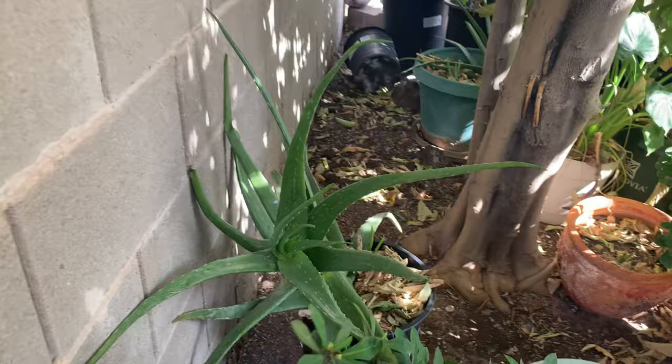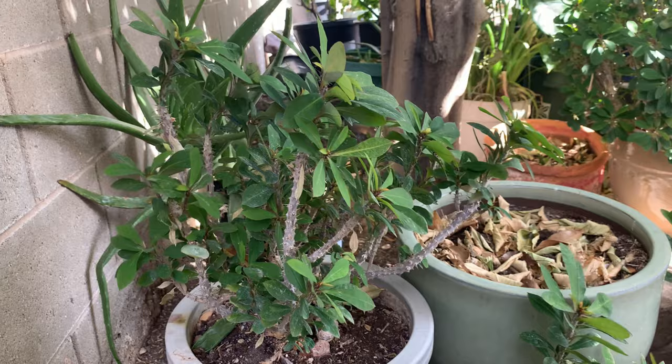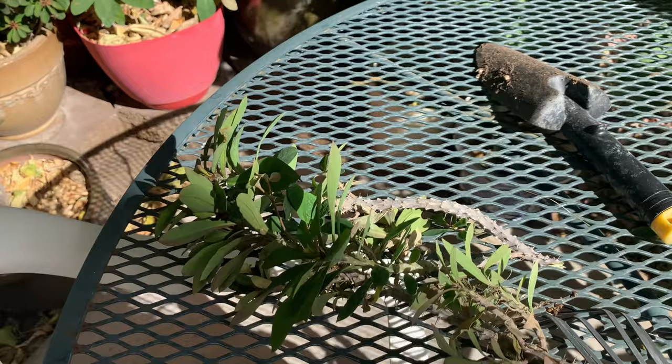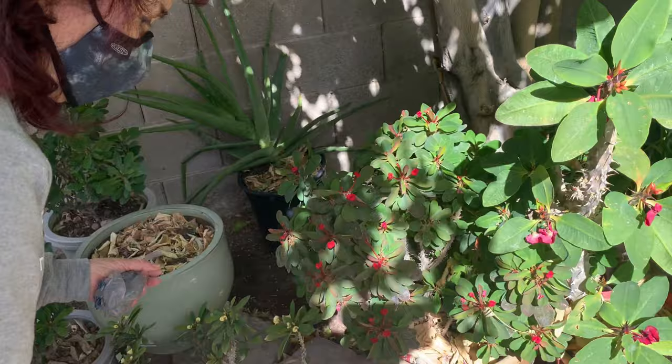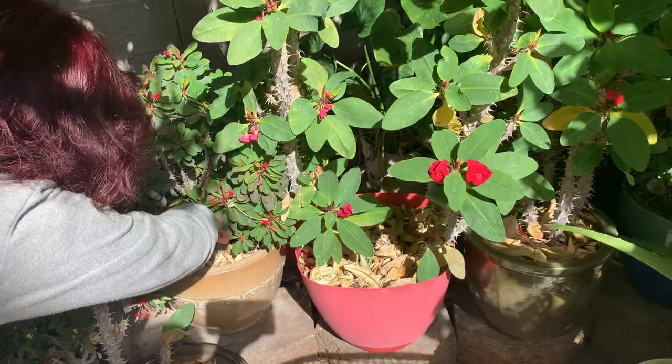There's another aloe vera here — do you want it? Yes, I want it! She's gonna give me a cutting of this euphorbia. These are yellow, and these are red. If you put them together in a pot, you get red and yellow together — that's a good idea. She's gonna give me a cutting of the red one too.